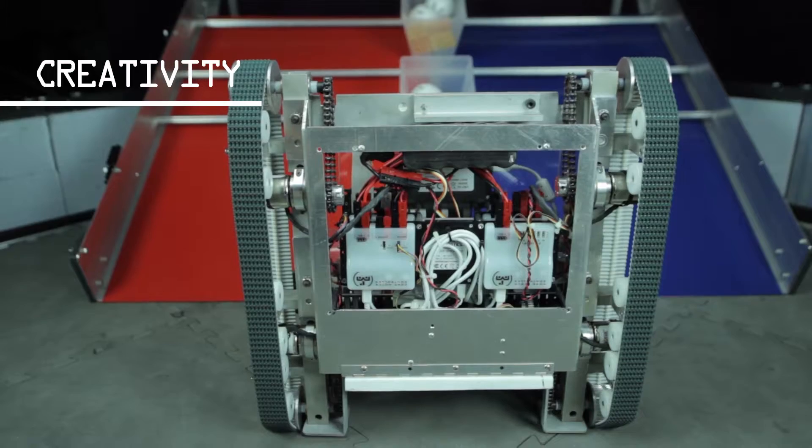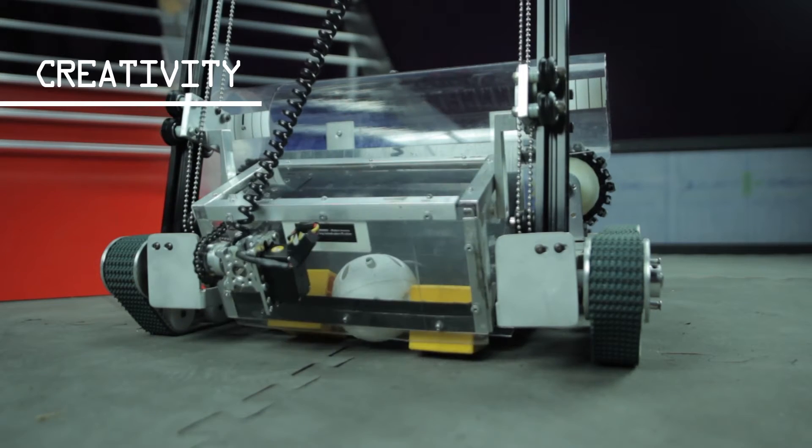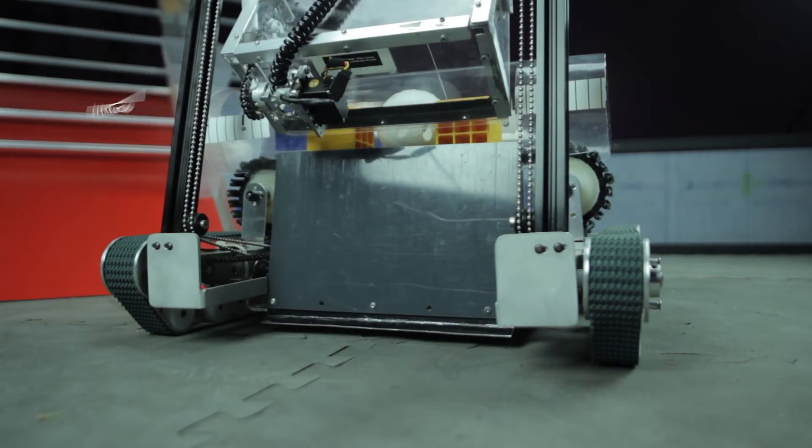One unique feature of our robot is the placement and layout of our electronics. A creative software solution to fix a hardware problem we are experiencing is a one-button operation of the collector using an encoder.